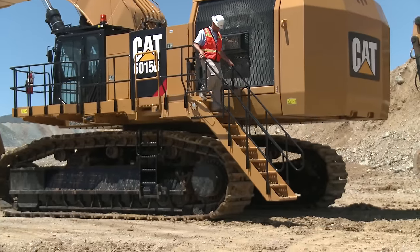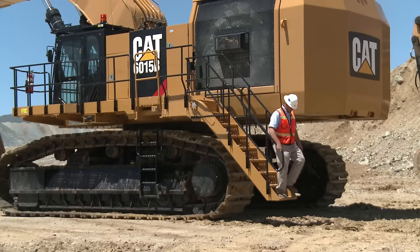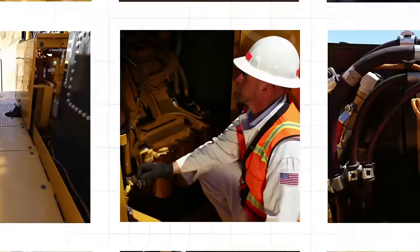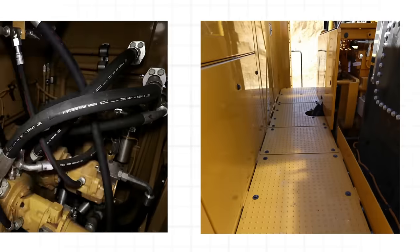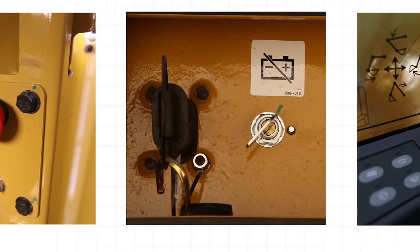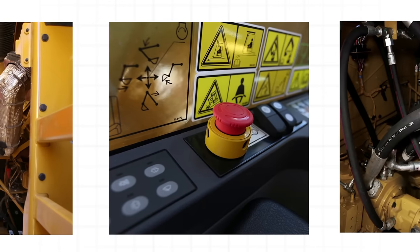An optional 45-degree powered stairway is available for even safer access. The 6015B also has a number of features that make maintenance safer. Improved wire and hose guarding protect service personnel during electric and hydraulic maintenance. A bulkhead separates the pump room from the engine compartment to safely contain hydraulic oils. A battery disconnect switch further reduces risk during electrical maintenance.